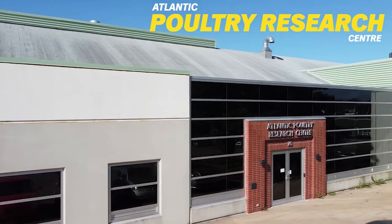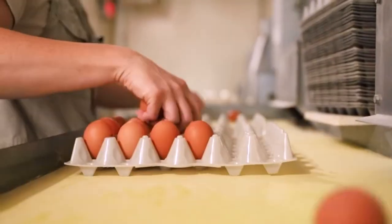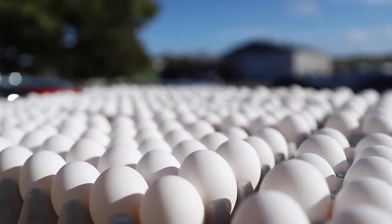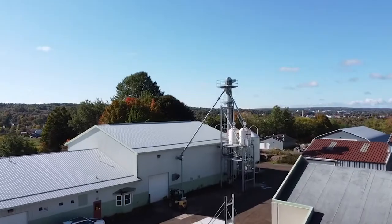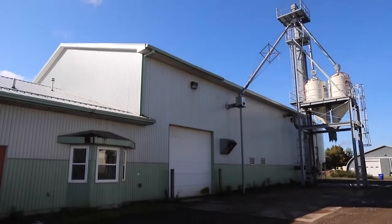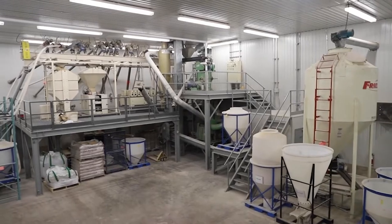The Atlantic Poultry Research Centre is a modern facility that includes a hatchery, egg, broiler and turkey production and processing capabilities, providing students with a full complement of experiential learning opportunities in poultry research and production. Students have the opportunity to engage in active research in areas such as nutrition, behaviour and animal welfare.